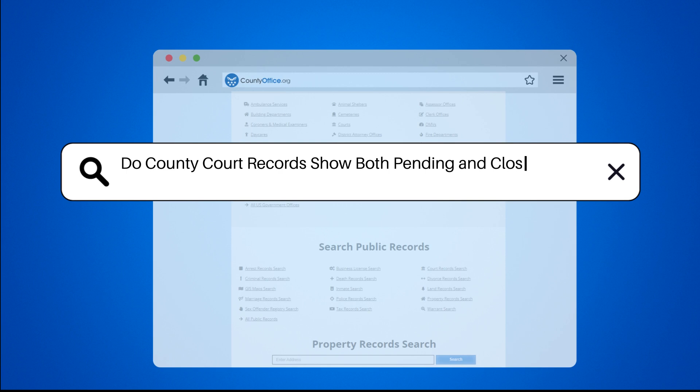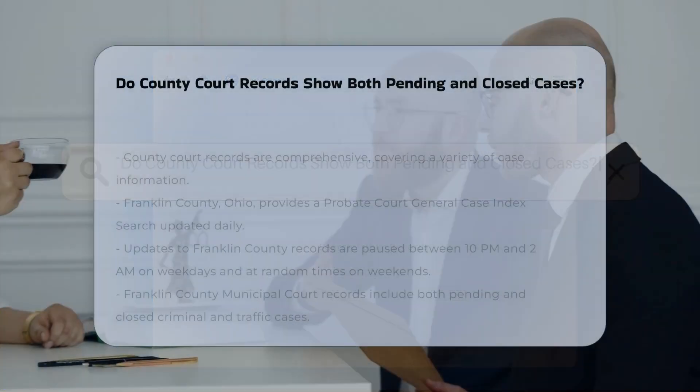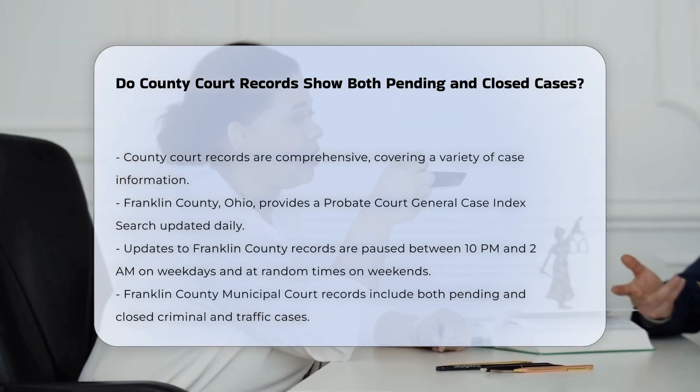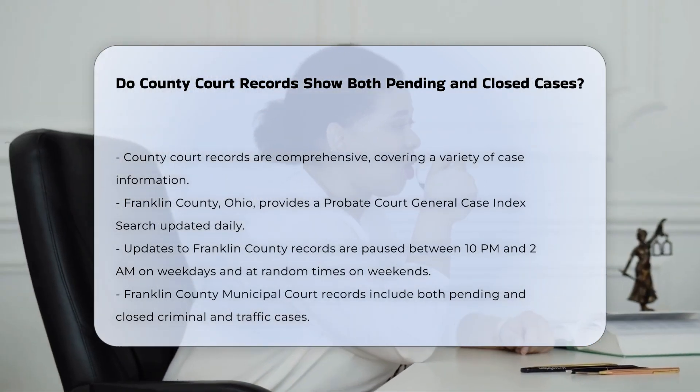Do county court records show both pending and closed cases? County court records are comprehensive and include a wide range of case information. Here's a breakdown of what you can expect to find.